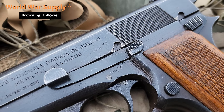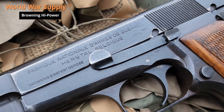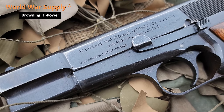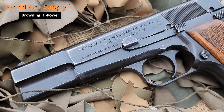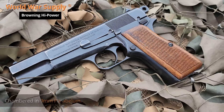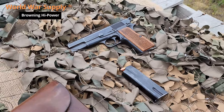We're at the range with our World War II approved Browning High Power, which was designed by the legendary firearm inventor John Browning and manufactured at the FN plant in Belgium. The High Power was introduced in 1935 and was noted for its high-capacity magazine holding 13 rounds of 9mm, which was a significant advancement at the time.